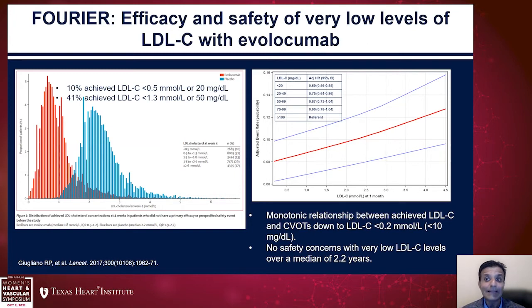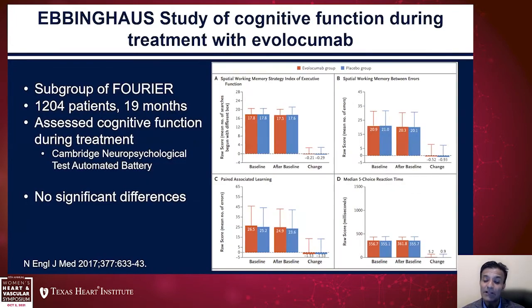There were no safety concerns. One concern in those days was that very low LDL cholesterol levels might lead to neurocognitive side effects — this was the subject of an FDA-mandated substudy called the EBBINGHAUS study. Patients underwent an extensive neuropsychological battery pre and post, and at at least 19 months of follow-up, there was no significant impact of evolocumab use on neurocognitive function.